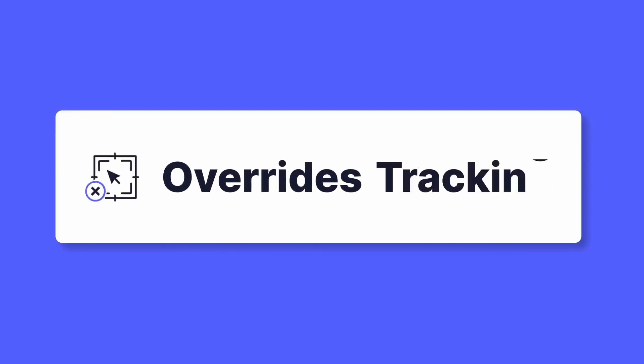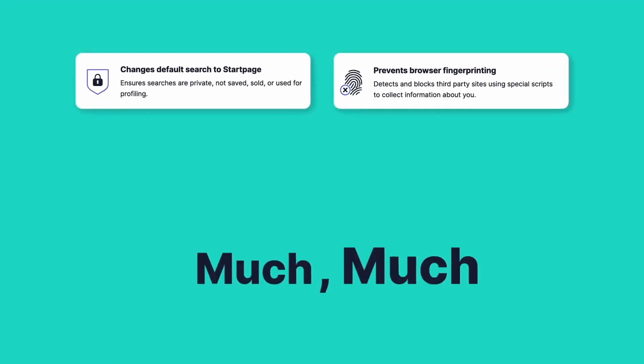And it will also give you a complete privacy report to let you know what you blocked all throughout your browsing session. If you're afraid that it's going to break some websites that you visit, you can tell the extension to let some cookies or some tracker scripts pass through, just so the website can work. If you want to try out that new extension, just follow the link in the description below.